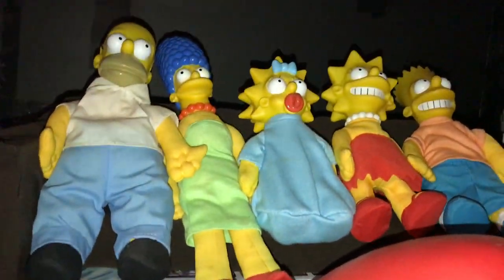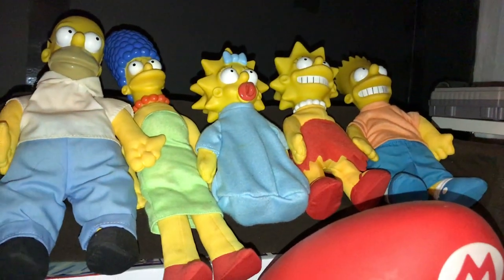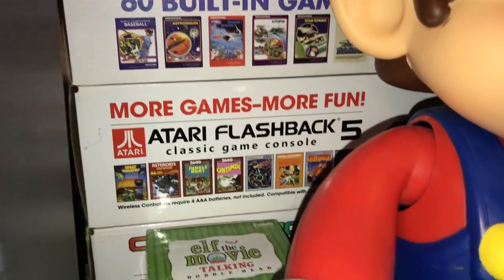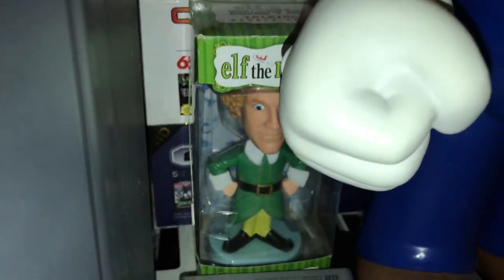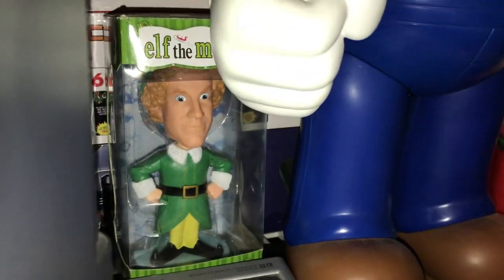Over here I've got my Simpsons figures — I believe these were McDonald's releases — with the sofa. A couple of Flashback consoles: Atari, ColecoVision, and Genesis. And my Buddy the Elf bobblehead.